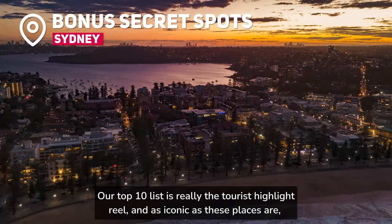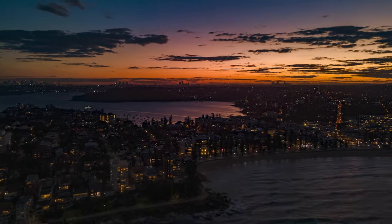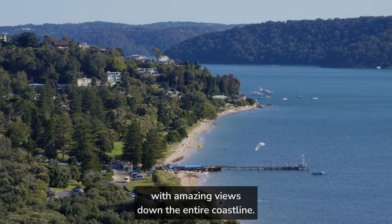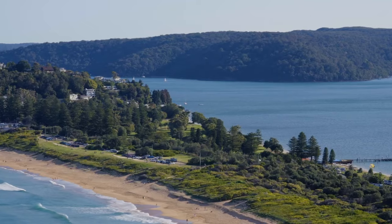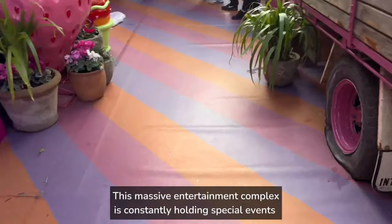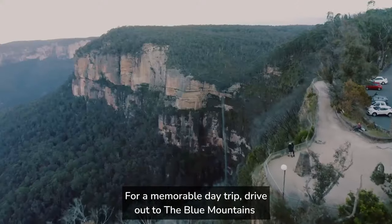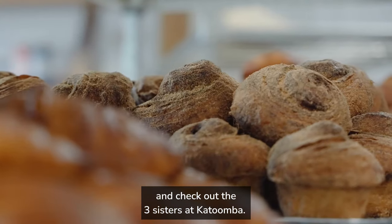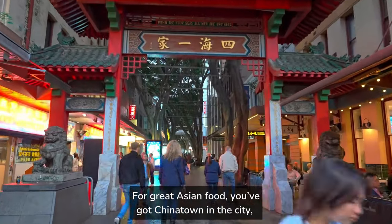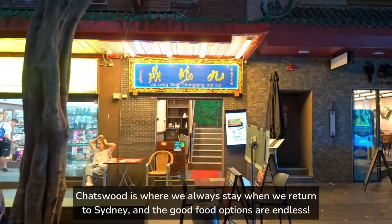Our top ten list is really the tourist highlight reel, and as iconic as these places are, we want to share a couple of secret spots we think you'll love. In the north, check out Palm Beach and hike up to the lighthouse — it's an easy paved hike and great for the whole family with amazing views down the entire coastline. For a great breakfast, head to the Grounds of Alexandria, a massive entertainment complex that's constantly holding special events and is an Instagrammer's paradise. For a memorable day trip, drive out to the Blue Mountains and check out the Three Sisters at Katoomba. For great Asian food, you've got Chinatown in the city, or jump on the train and head to Chatswood, where the good food options are endless.